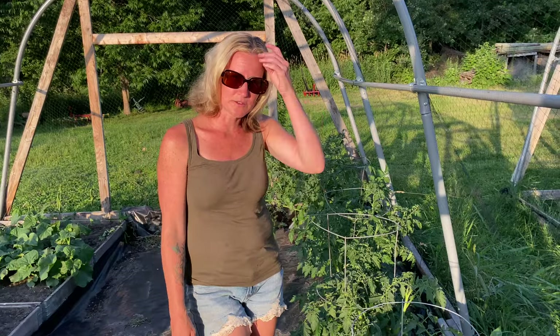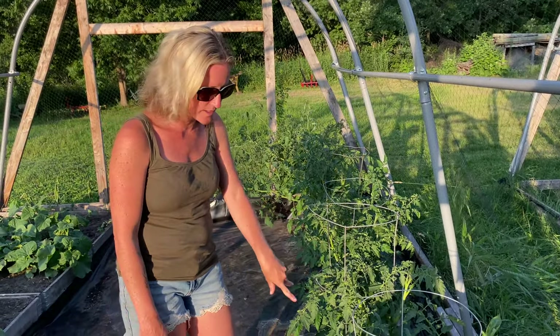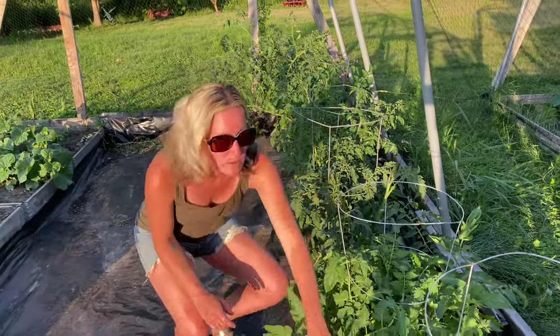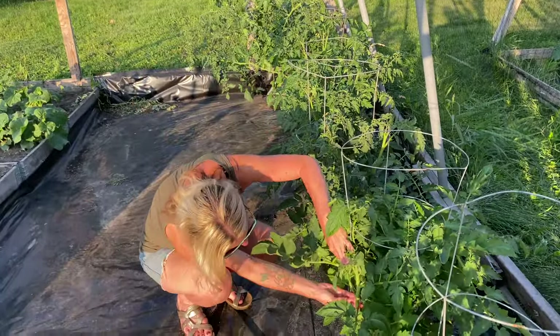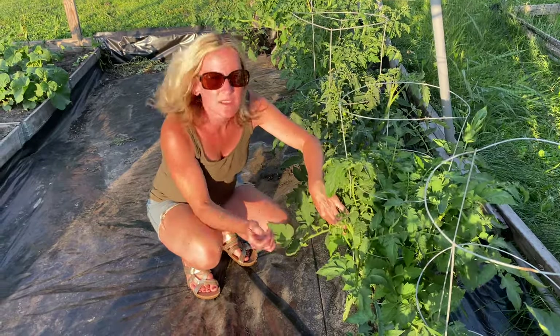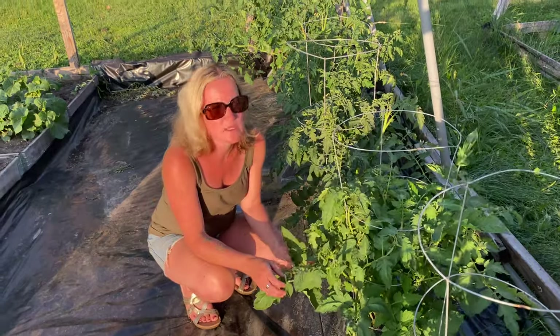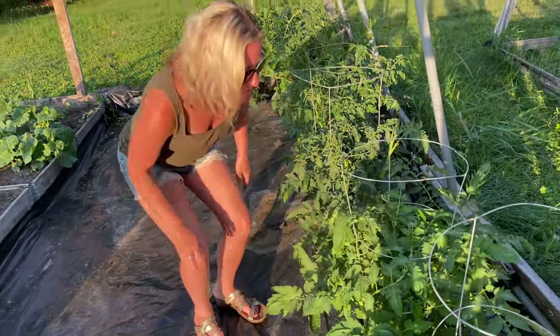We do also have a few other varieties growing in here. We have our Roma tomatoes which are these two right here and they're finally starting to produce also. They're really teeny still but they are coming through. I'm excited to eat some of those and get working on making salsas and marinara sauces and all sorts of fun stuff.